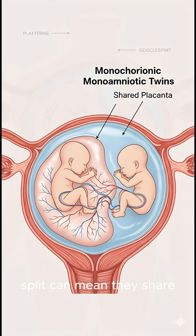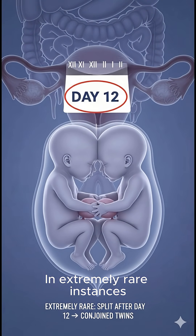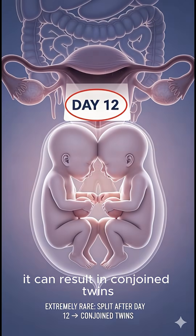An even later split can mean they share both a placenta and a sac. In extremely rare instances, if the split occurs after day 12, it can result in conjoined twins.